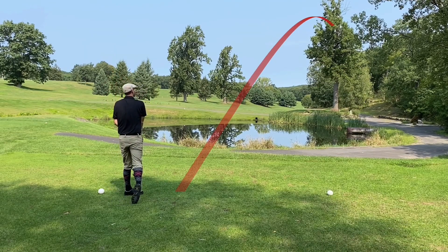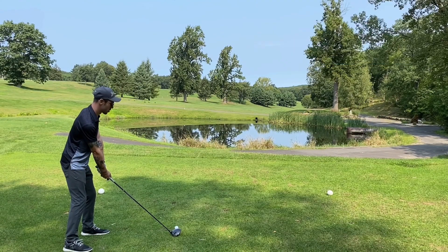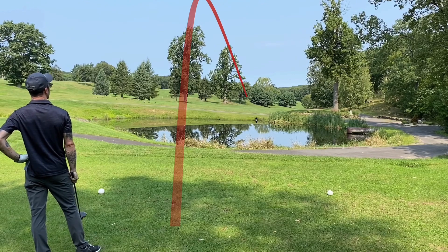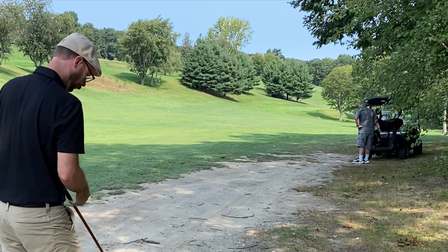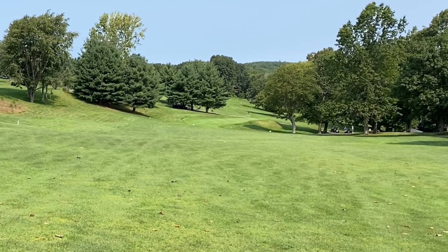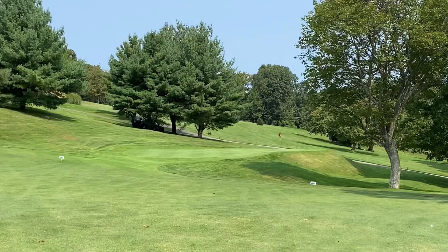That was just a bad swing — ended up way right into the junk. Cody swung a little too hard but it went straight even though he popped it up, so he's in the fairway. I couldn't find my shot, so I'm sitting on my third — a pretty good recovery shot to get back into the fairway, but now I'm playing catch-up. Cody chunked his approach, didn't get the distance he was hoping for. But then hit a real nice shot — putting the pressure on me now.